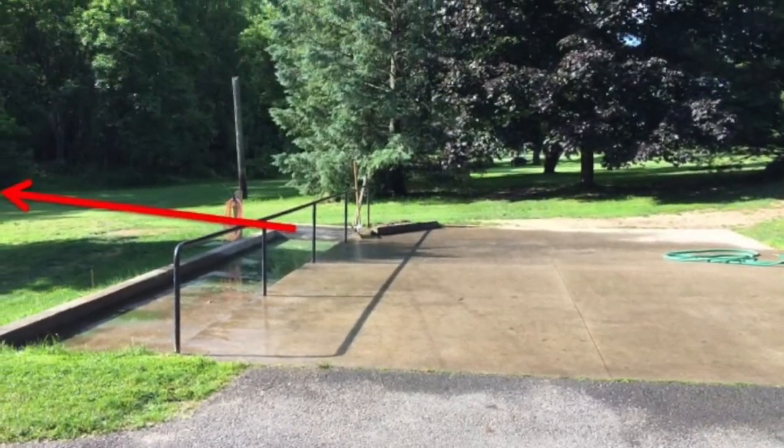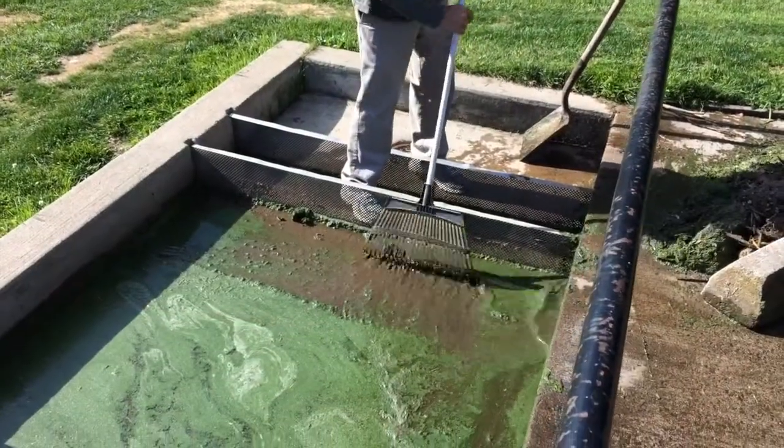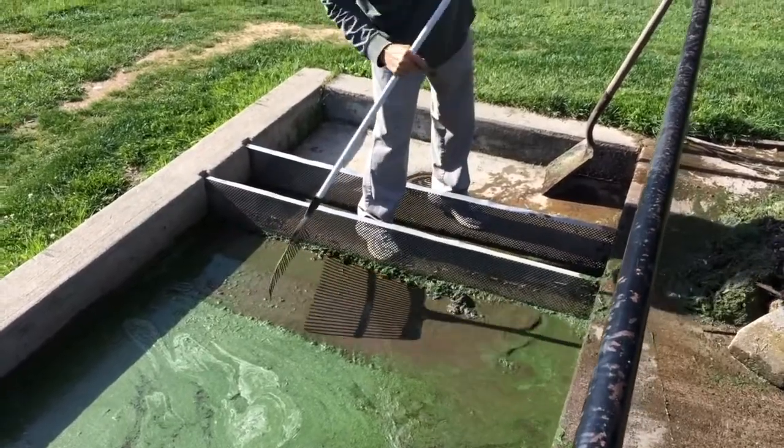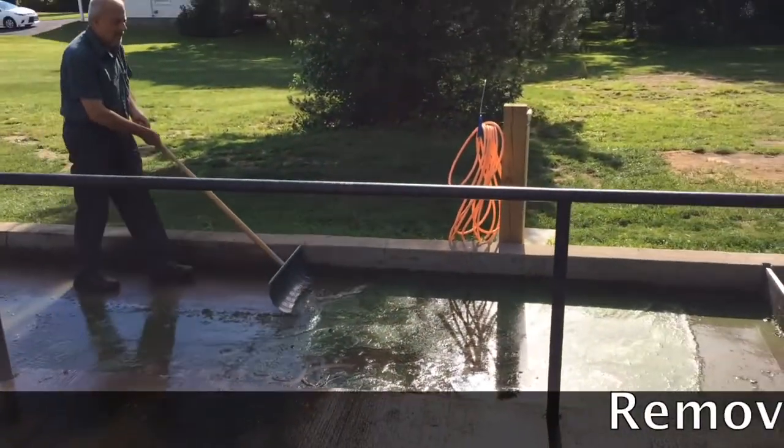After the bulk solids are removed from the trough of water, nutrient chemicals were draining into a wooded area, causing objectionable odor. Here you see the staff removing the solids that are then composted.